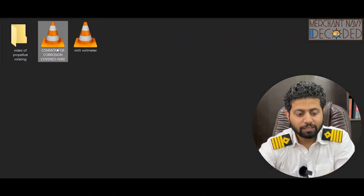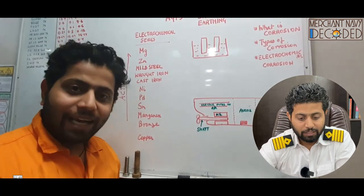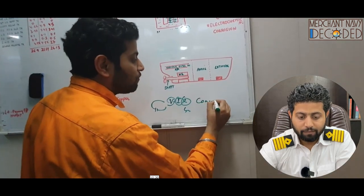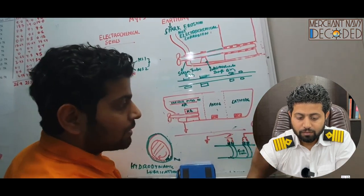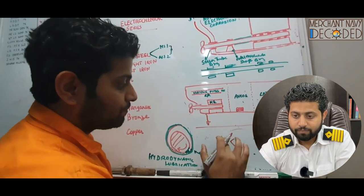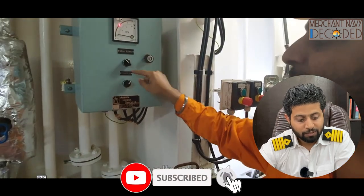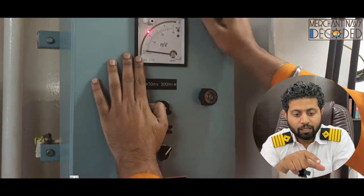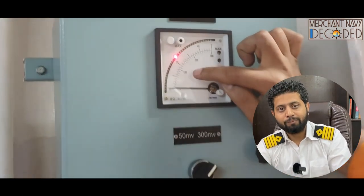Now comes shaft earthing — a very, very important video. The electrochemical series is covered in a very simple way. I am talking about hydrodynamic lubrication as well. Then I take you on a round of the shaft earthing system to see how much the billy bolt reading is. This reading you take every day on your engine room round, and I am showing you what to check — if it increases, what you need to do; if it decreases, why you need to think about that.